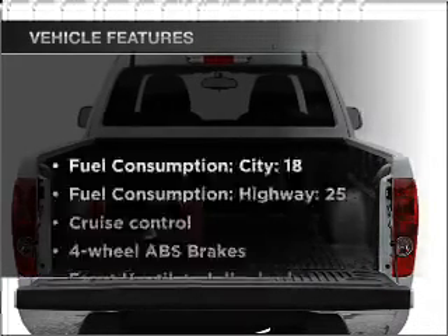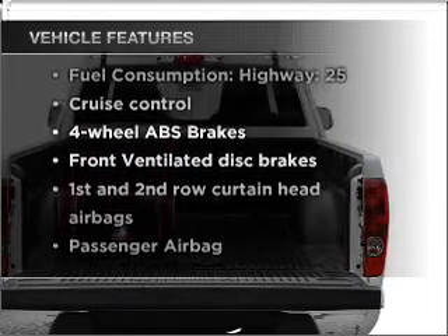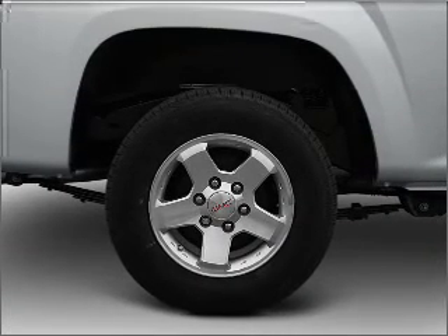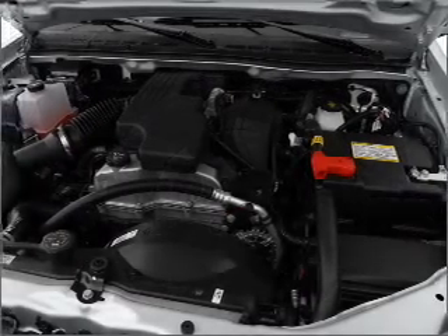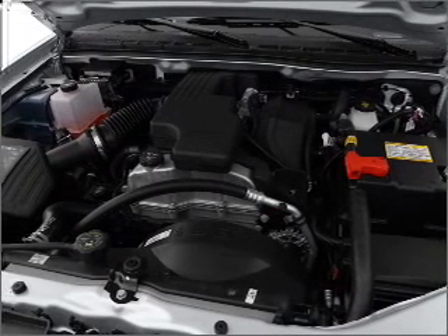With these notable features, you won't want to miss out on the opportunity to own this amazing ride: air conditioning, power steering, cruise control, an AM/FM stereo with a CD player, and an adjustable tilt steering wheel.